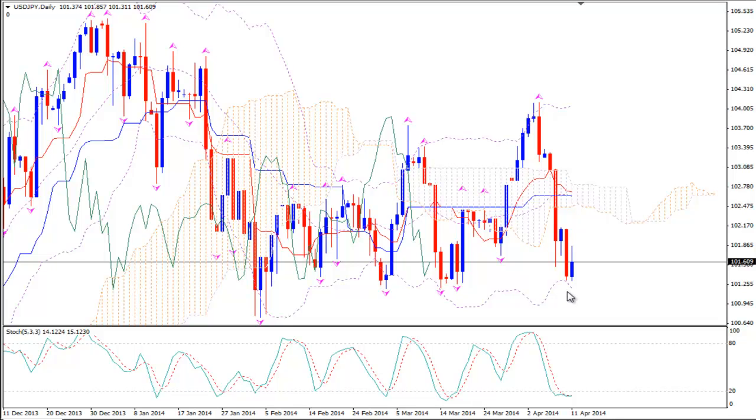We see on the daily time frame that we had this downward move for days and now the pair is on the lower Bollinger Band. It has made this candlestick formation of double bottom higher close. At the same time the stochastics are in the oversold zone below the 20 level line, slightly curved upwards but they have not crossed the 20 level line yet. So we should wait before we enter long, before we buy for a nice upward move.